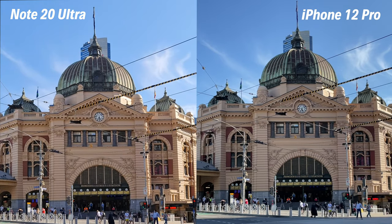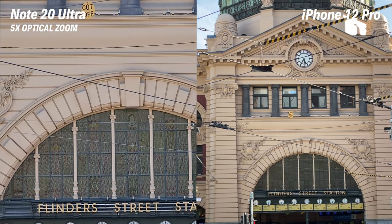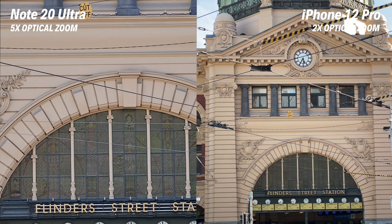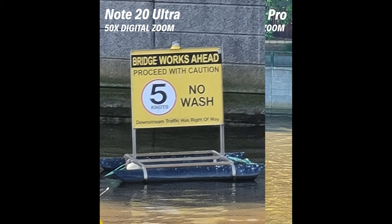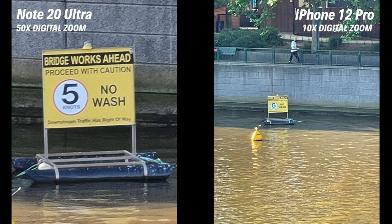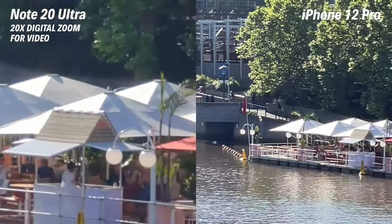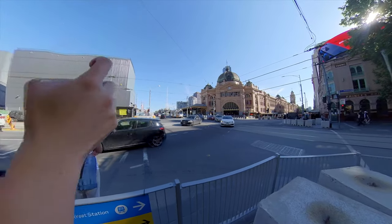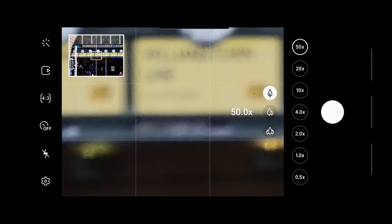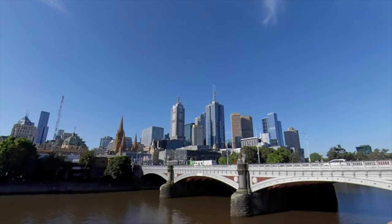As for the telephoto camera, the Note 20 Ultra has a 5x optical zoom with a focal length of 120mm, whereas the iPhone 12 Pro only has 2x optical zoom. Digitally, the Samsung can zoom up to 50x — the image isn't great but it's there if you need it. The iPhone 12 Pro can only digitally zoom up to 10x, and for video the Note 20 Ultra goes up to 20x digital zoom while the iPhone 12 Pro reaches only 6x. If you need a camera with a longer reach, the Note 20 Ultra is the obvious choice in this category.